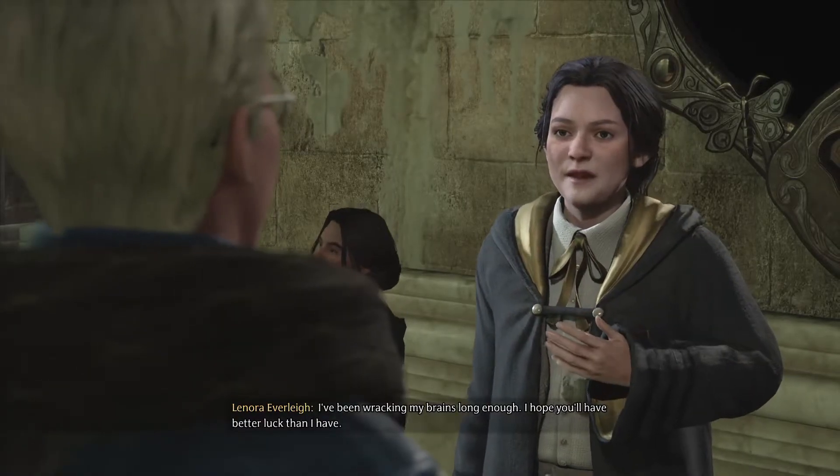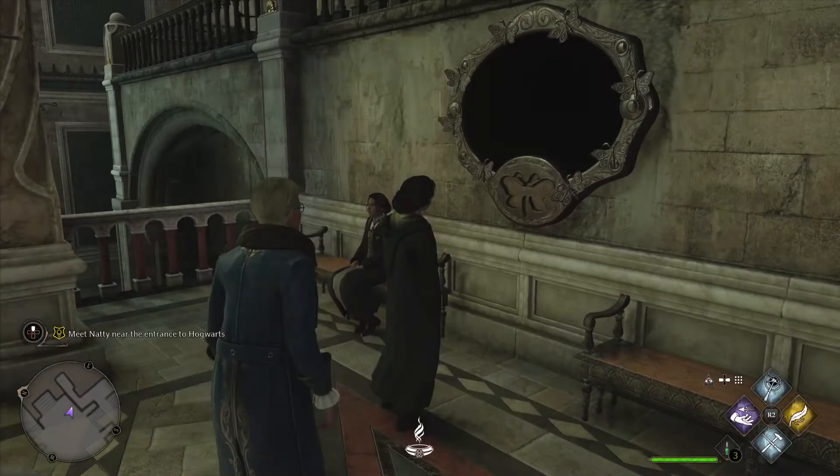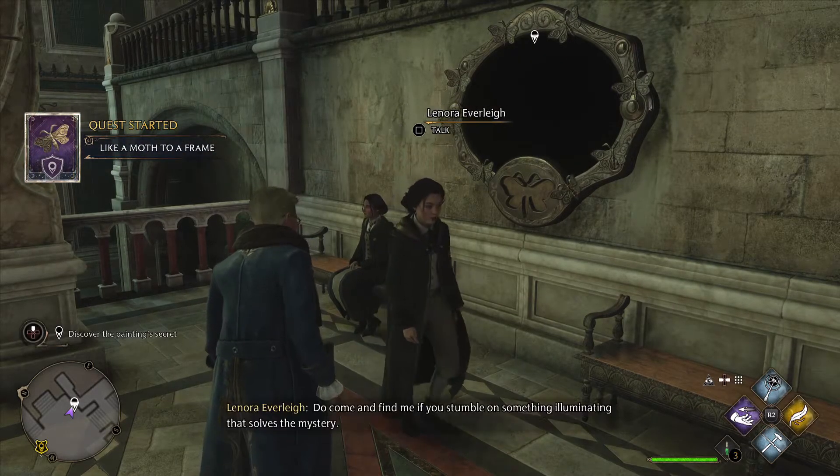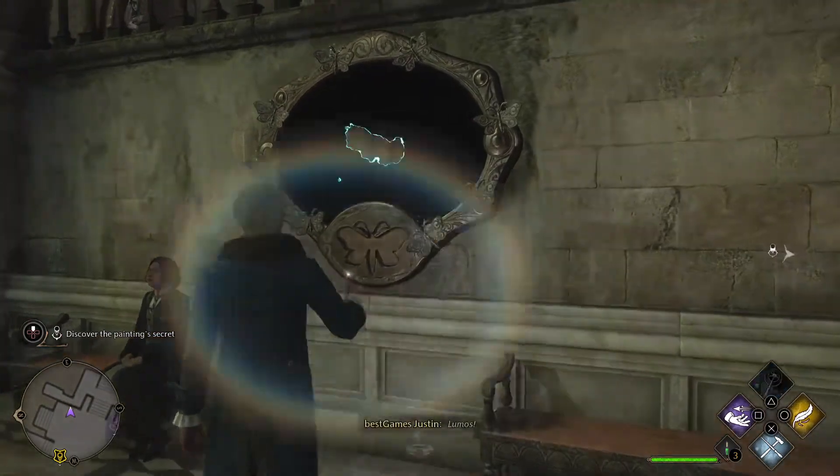I've been racking my brains long enough. I hope you'll have better luck than I have. Do come and find me if you stumble on something illuminating that solves the mystery. Lumos!